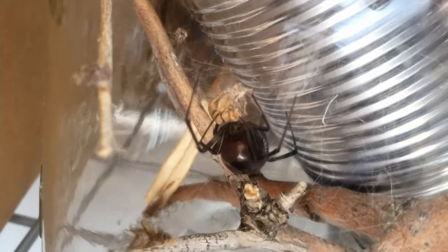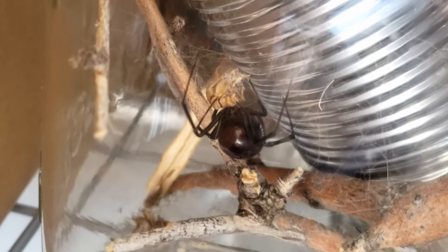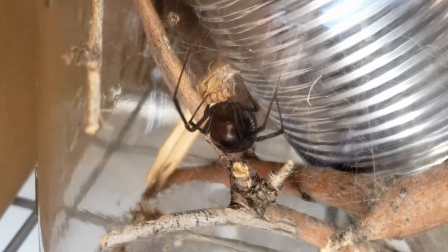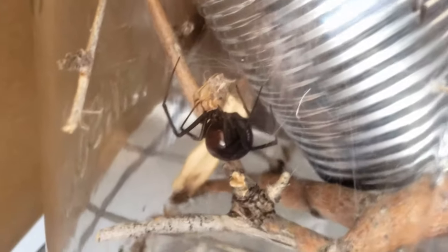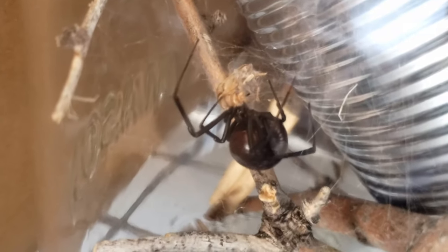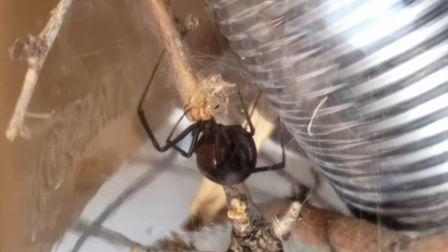Eventually the spider does go and retrieve the insect. She wraps it up in webbing and hauls it inside the can most of the time, but here she was eating it outside. Maybe eventually I'll be able to film her in the act. She really only likes to hunt in the darkest hours.